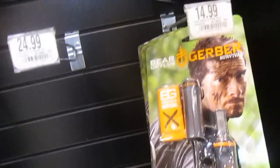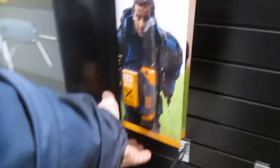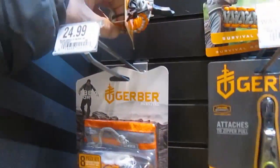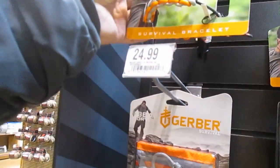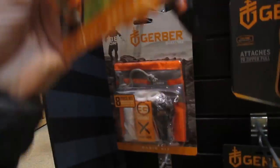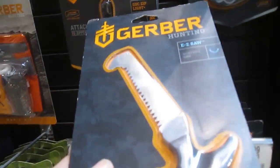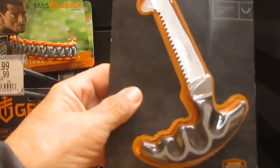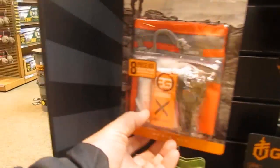This is the Bear Grylls fire starter - look at that, $14.99. The survival bracelet, 12 feet. I know a saw. $14.99. Is that a bone saw? There's the kits again.